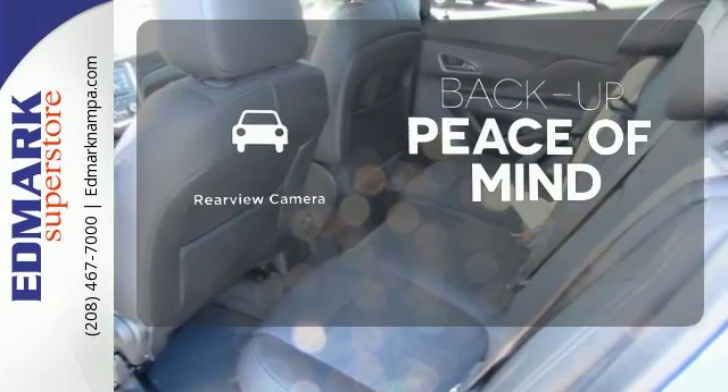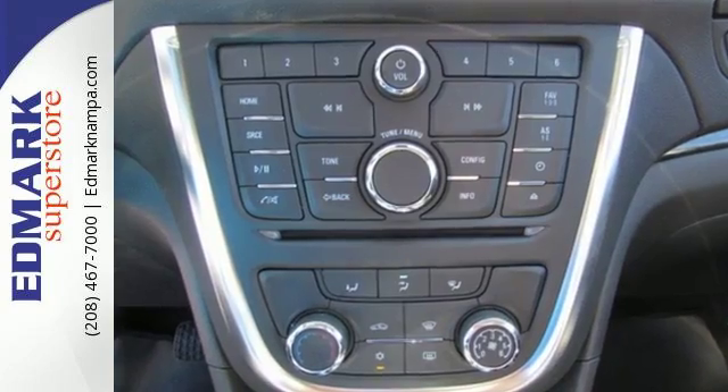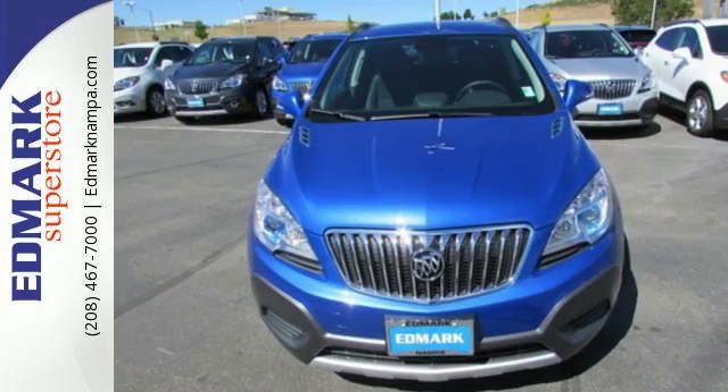Hindsight is 20-20 with the backup camera. This Encore is ready to go at a moment's notice. Swing by today for a test drive.